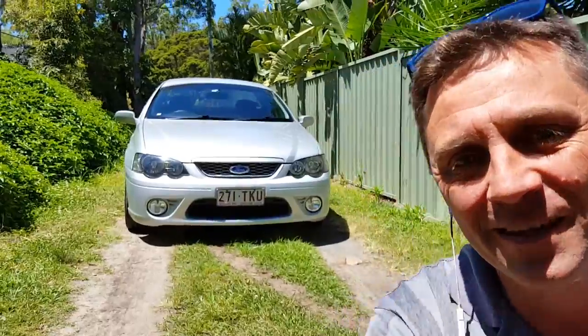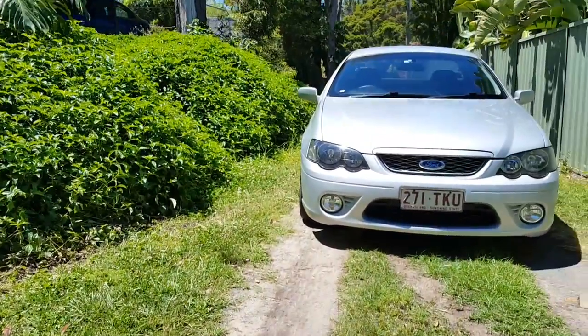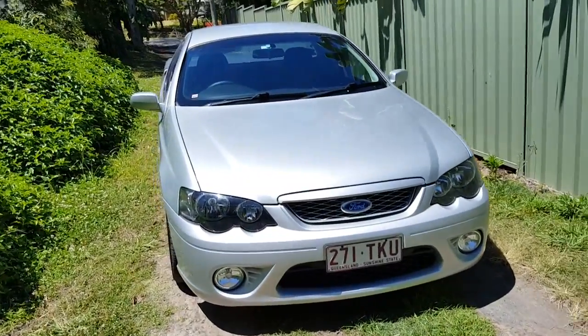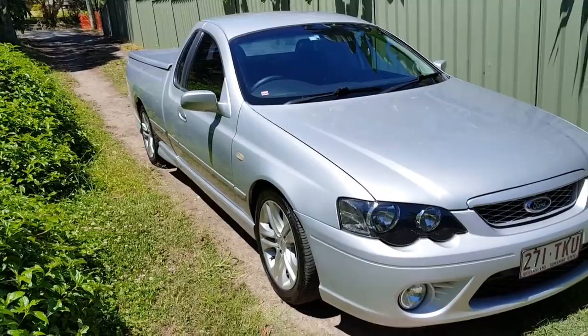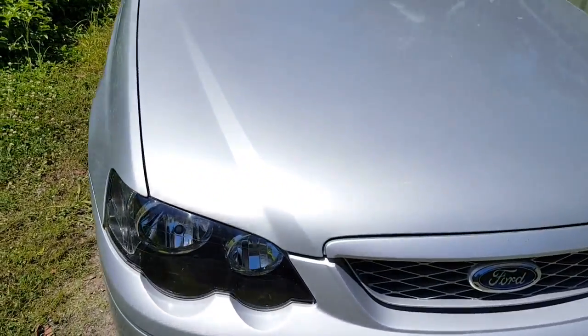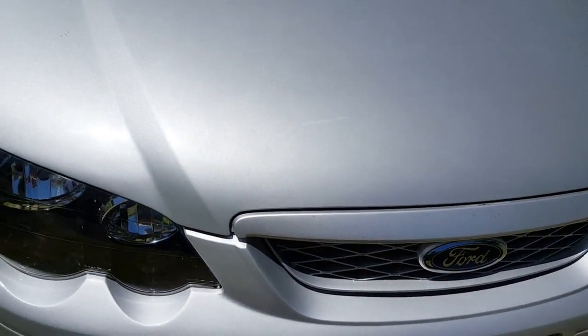Hi, I'm Dean Argent, the owner of usedvehiclesales.com.au, and in this video I'm going to take you on a walkthrough of this really neat and tidy 2008 Ford Falcon XR6 ute that I have for sale here on my yard. The first thing I noticed when I bought this car — it came in on a trade-in — the fella had had it for a good period of time and looked after it exceptionally well.